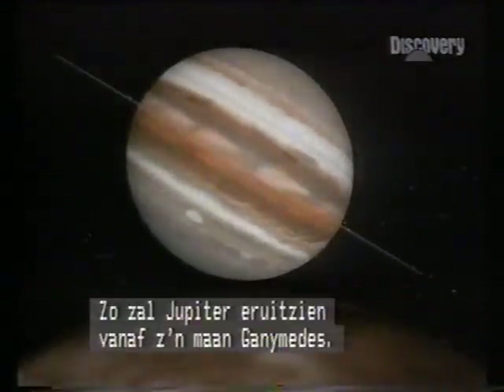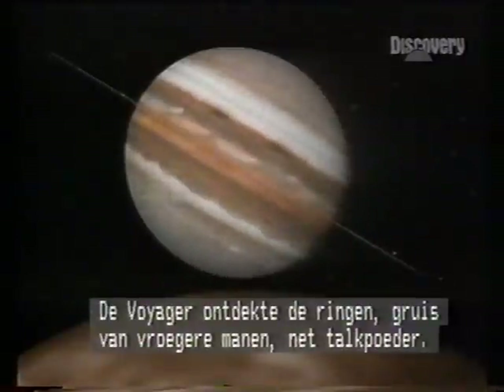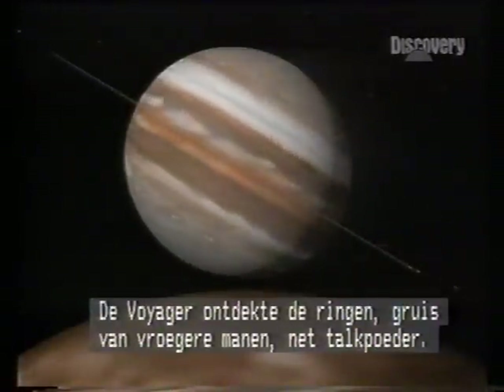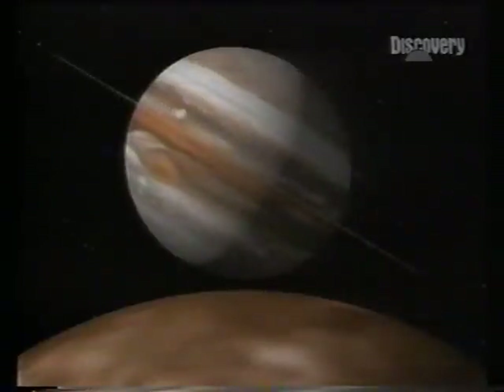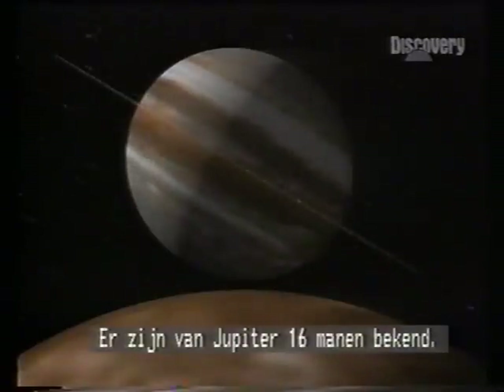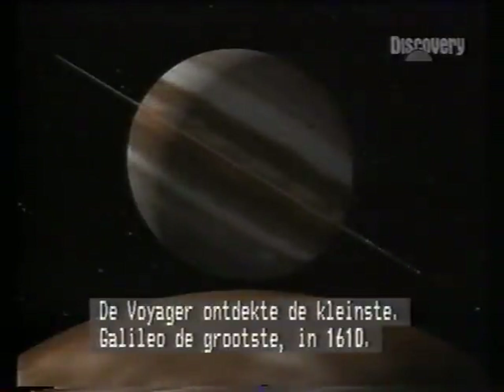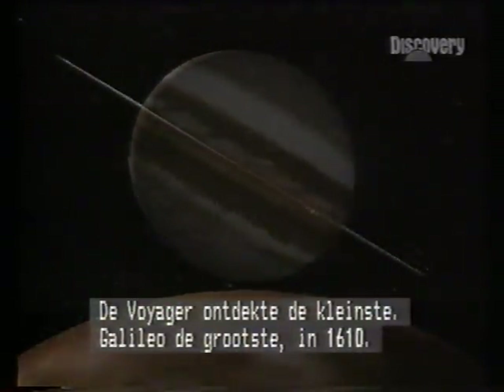This is how Jupiter might appear from its moon Ganymede. The rings were detected by Voyager — fine lunar debris, like talcum powder. Jupiter has 16 known moons: the tiniest discovered by Voyager, the biggest by the astronomer Galileo in 1610.